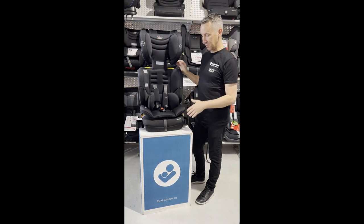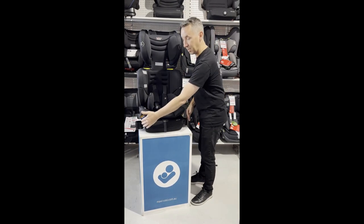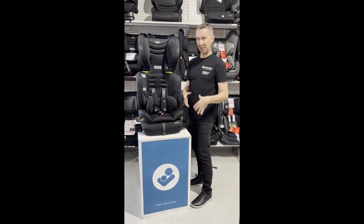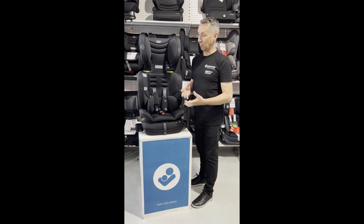This Convertible Booster Seat is a narrow seat that's only 45 centimetres across, and it comes with a couple of cup holders as well, just to give that little bit of independence for your growing child.